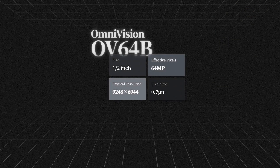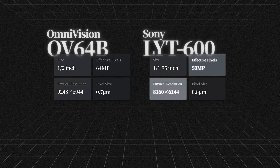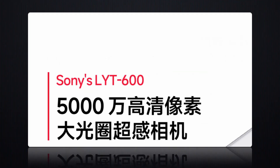The OV64B has 64 megapixels — a higher pixel count — but that doesn't necessarily mean better image quality. The IMX600 has 50 megapixels, and when you do the math, its individual pixel size is 0.8 microns, which is just a bit larger. By the way, Sony's IMX882 and LYT600 are essentially the same sensor — just a different batch, different supply channels, and different names.